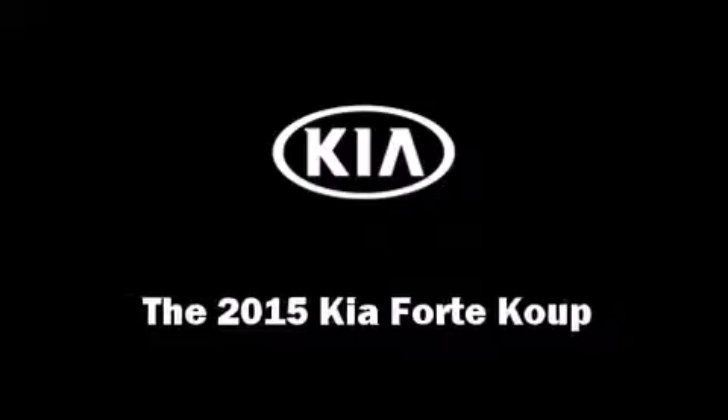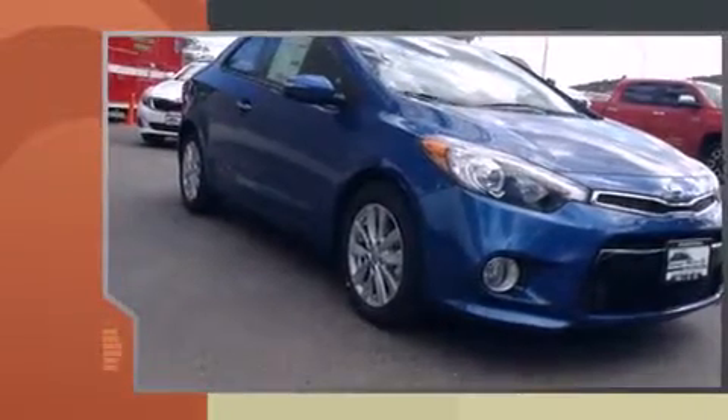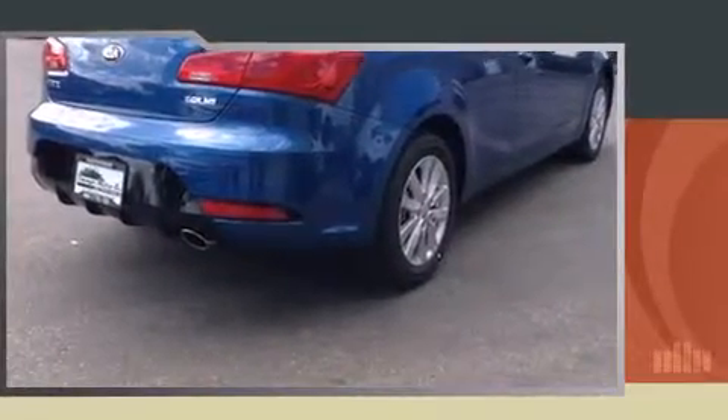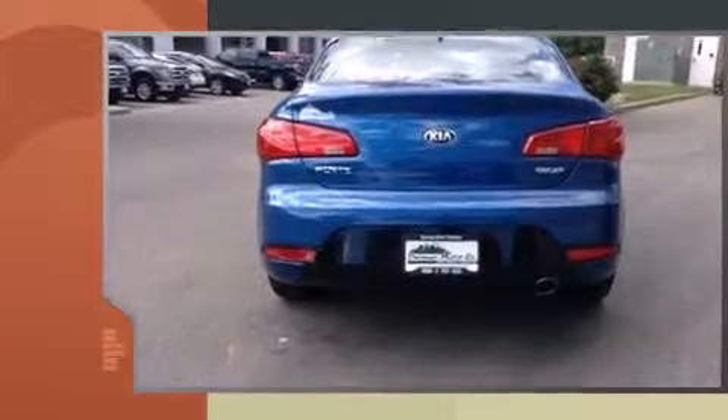The 2015 Kia Forte Coupe. This two-door, five-passenger coupe provides a satisfying ride for all passengers. Kia made sure to keep road handling and sportiness at the top of its priority list. Under the hood, you'll find a four-cylinder engine with more than 170 horsepower, providing a spirited yet composed ride and drive.